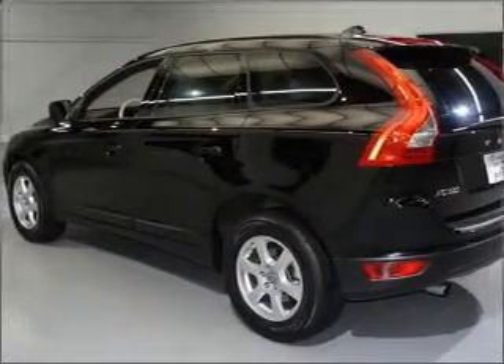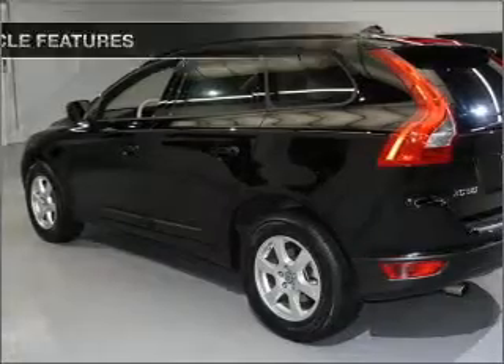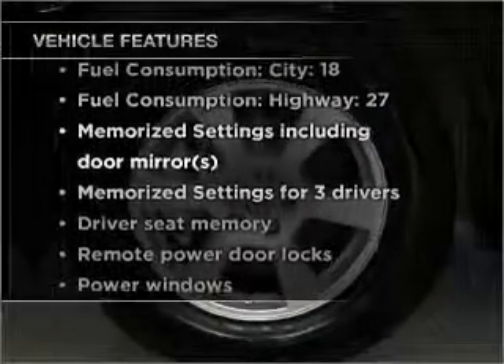Let the sun shine in with a sunroof. Pamper yourself with memory settings. Plus enjoy these notable features that are included in this vehicle.